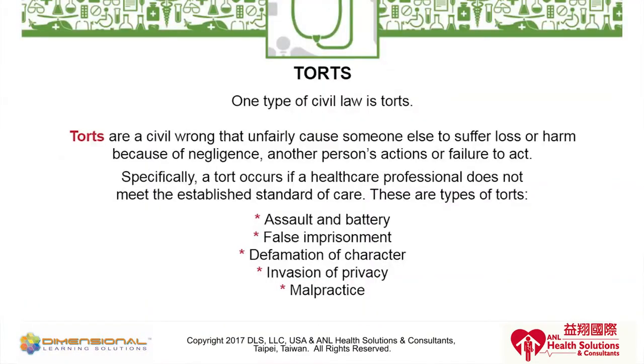The next tort is false imprisonment — the unlawful restraint of a patient against their will, preventing a patient from leaving a certain area such as their room. If you left a patient without a wheelchair, walker, or crutches, you are in fact falsely imprisoning them in their room; they have no way to get out. A nurse might say 'fine, I'll be back,' not realizing the patient has no means to leave their bedroom.